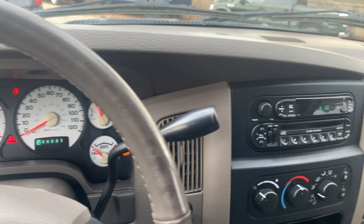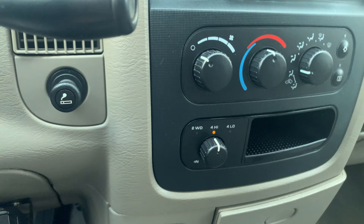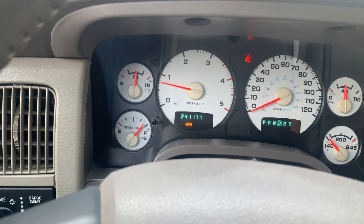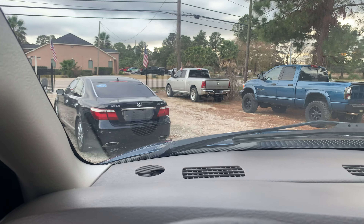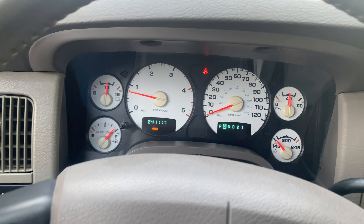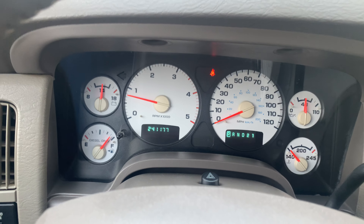Starts right up. You got your high and low right here. It's in four-wheel drive now — as you can see, four-wheel drive works. Turn that back to two and it's off.